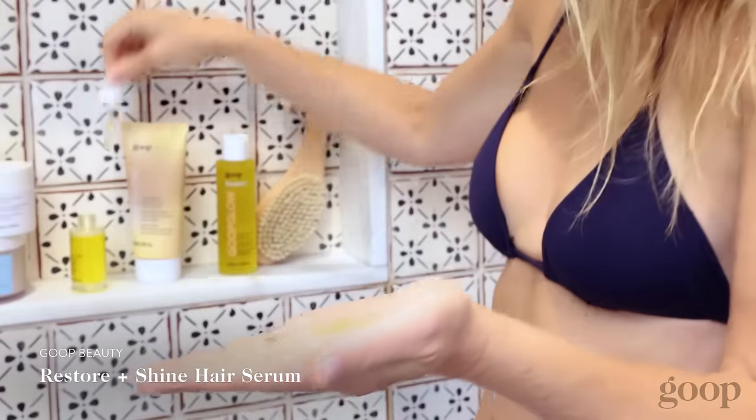I start with our Restore and Shine hair serum. It really helps with split ends and shine. I like to put it on before I work out, or if I'm gonna go in the sauna, or sometimes I just throw it on for a couple of minutes before I get in the shower. When you get out of the shower and dry your hair and let it dry naturally, it just has this nice shine to it. It helps control the frizz as well. So I'm a big believer in this product.